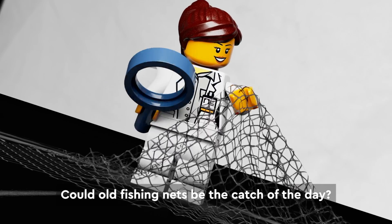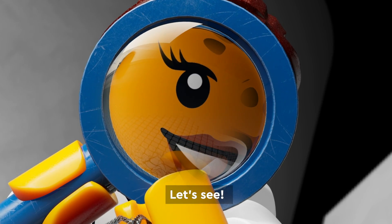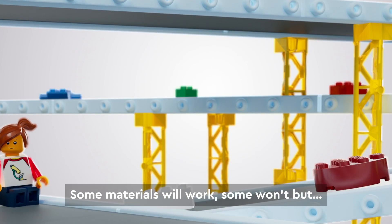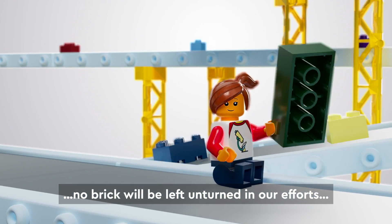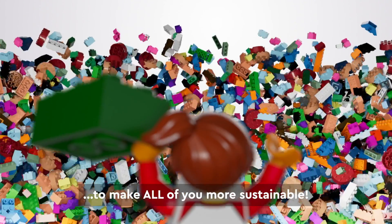Could old fishing nets be the catch of the day? Let's see. Some materials will work, some won't. But no brick will be left unturned in our efforts to make all of you more sustainable.